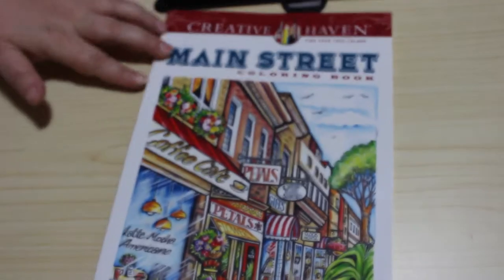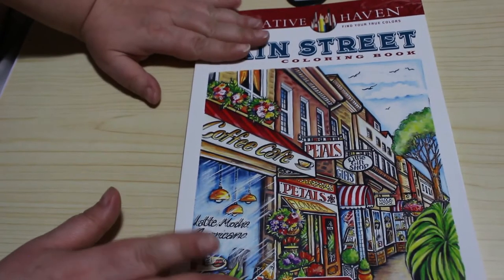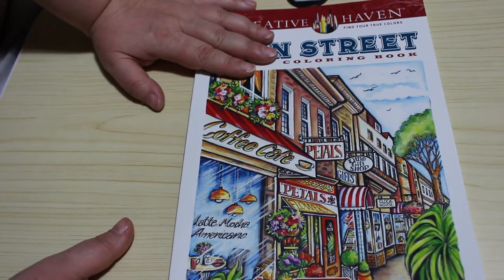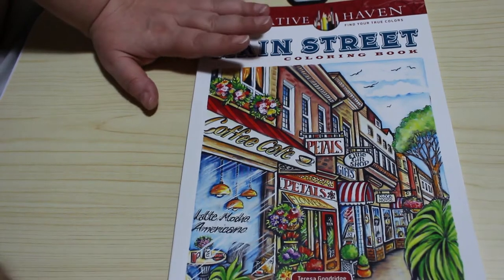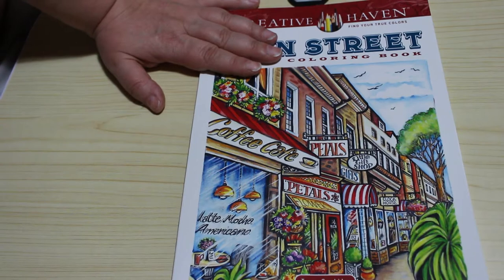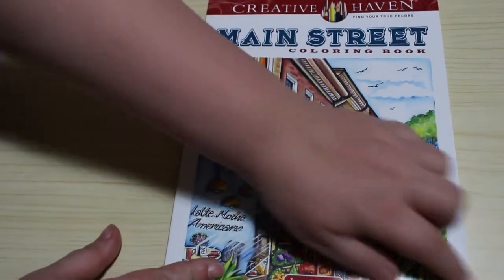Hi everyone, it's Andrea, welcome back to the channel. I'm going to do a flip through of the Creative Haven Main Street colouring book. At first I thought it was going to be just too American for me, but having a quick flick through it just looks like any high street as we would call it - you call them Main Street, we call them high streets. So I'm glad I got it. This is by Teresa Goodridge.